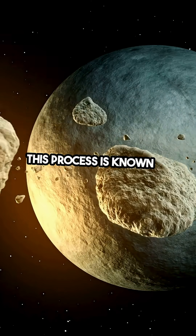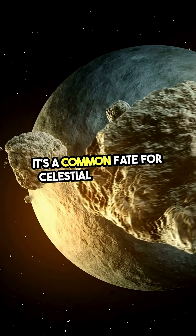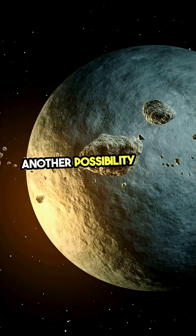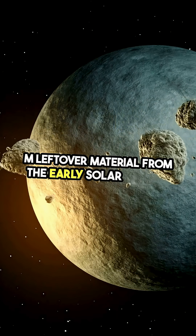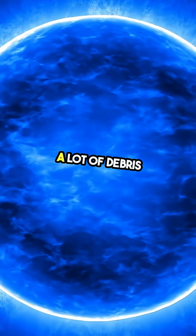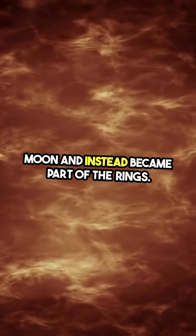This process is known as tidal disruption, and it's a common fate for celestial bodies that venture too close to a massive planet. Another possibility is that the rings formed from leftover material from the early solar system. When Saturn was forming, there was a lot of debris floating around, and some of this material never coalesced into a moon and instead became part of the rings.